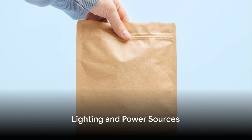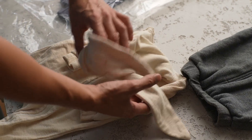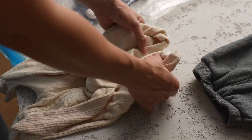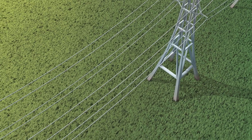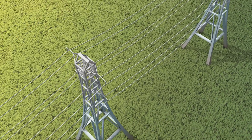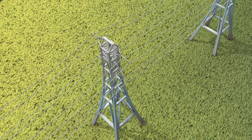Next up, we have lighting and power sources. These are some of the most crucial items to have in your Faraday bag, as they will provide you with the ability to see in the dark and keep your devices powered when traditional power sources fail. In the aftermath of an EMP or a significant solar flare, there's a good chance that the power grid will be down, meaning you'll be navigating in the dark, which can be incredibly dangerous.